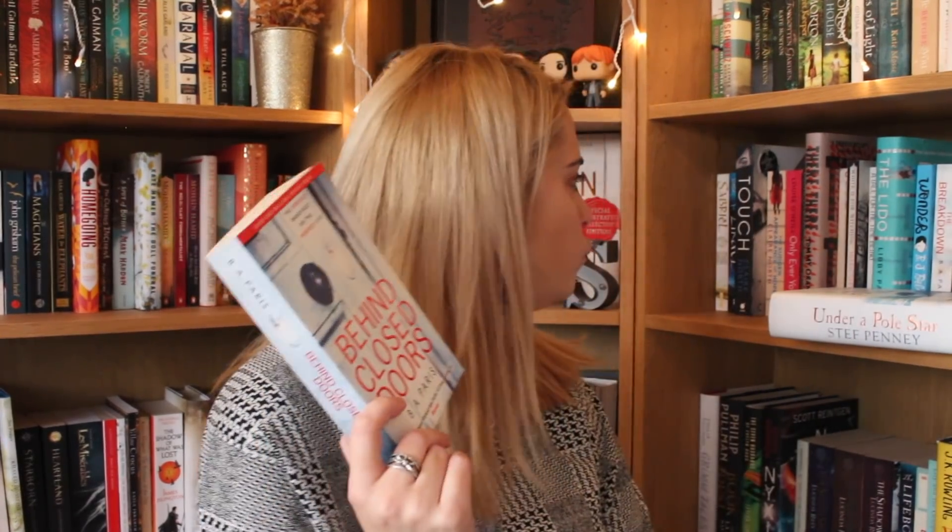I found a copy of Behind Closed Doors by B.A. Paris, which is her first thriller and I've heard very good things about it. I loved her second one, The Breakdown, though I haven't heard such great things about her latest. But this first one gets great reviews so I thought I would pick it up.